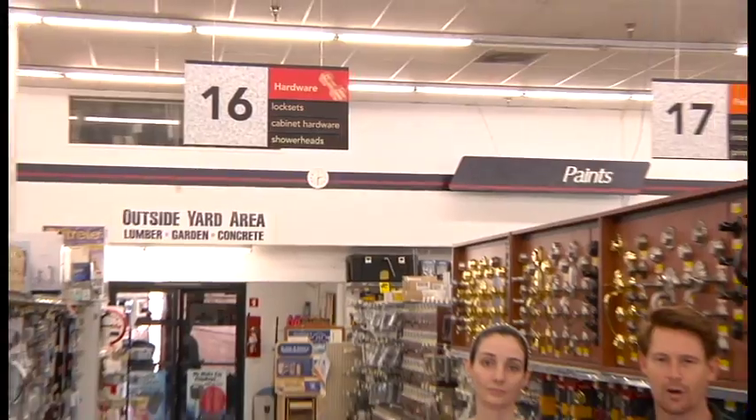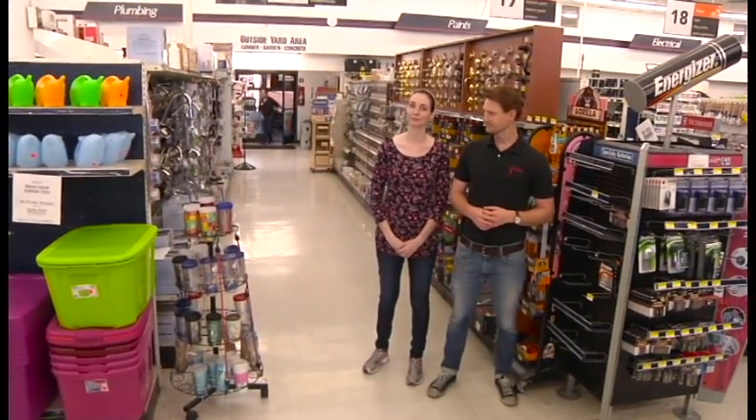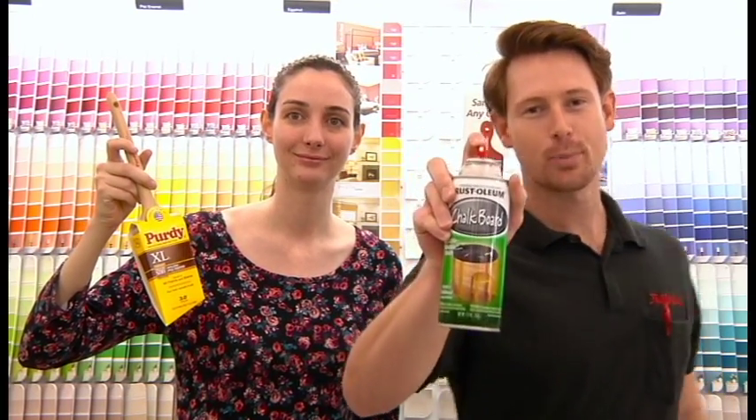Denalt's Hardware is simply the most awesome hardware store in your neighborhood, and if it's not in your neighborhood, you should move here. At Denalt's, we're famous for our wide variety of hard-to-find items. Not only do we carry paint, we carry these high-quality paint brushes — that sure is a pretty paintbrush — and we also have chalkboard spray paint.